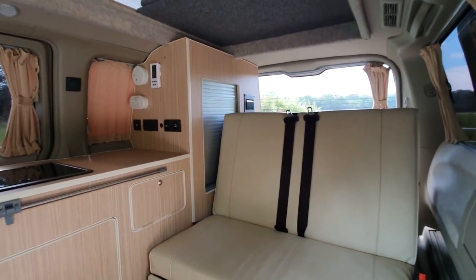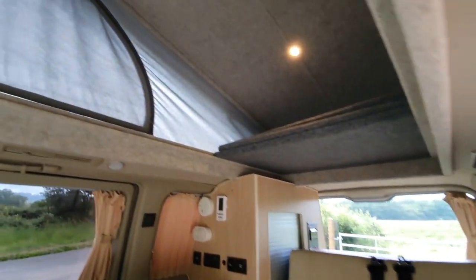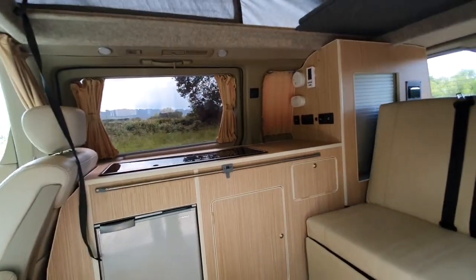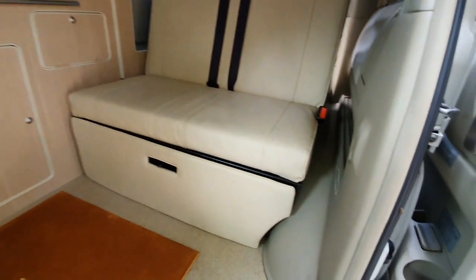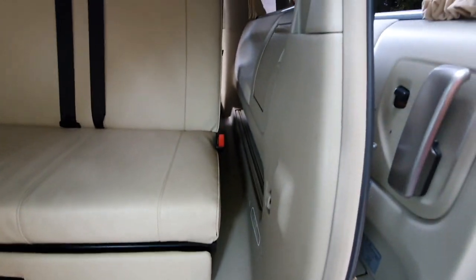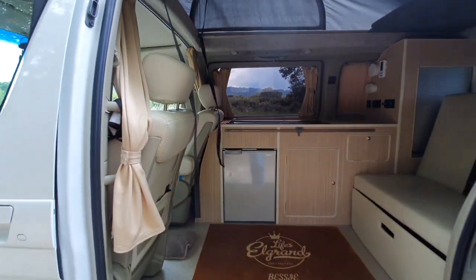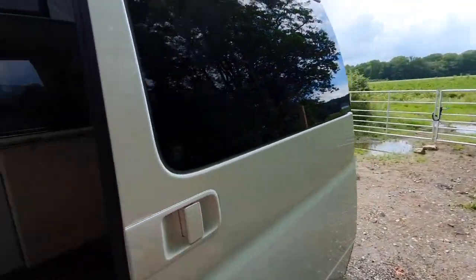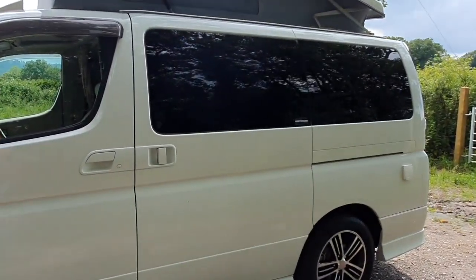That's pretty much it on the inside. It's a fantastic use of space throughout — everything's been very well thought out, finished absolutely superbly, and in very nice condition. All the plastics show very few signs of any marks, and the curtains run all the way through. Very, very nice indeed.